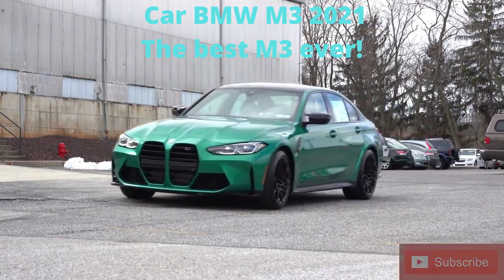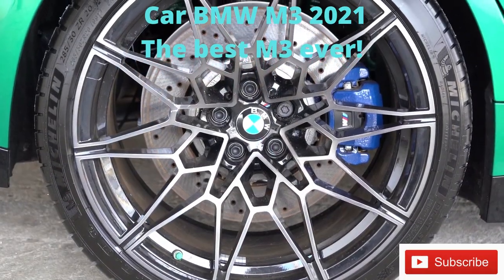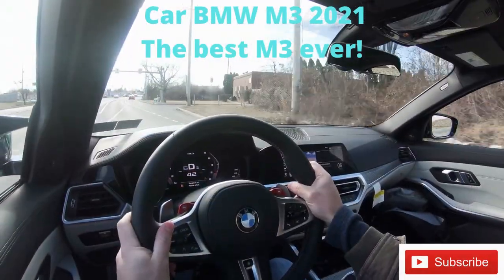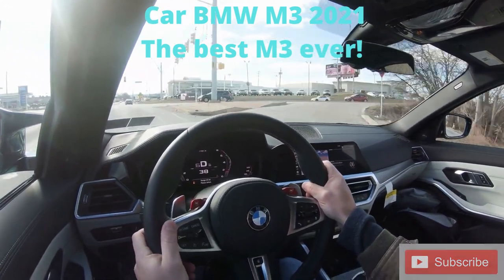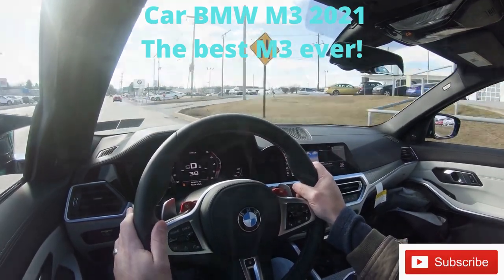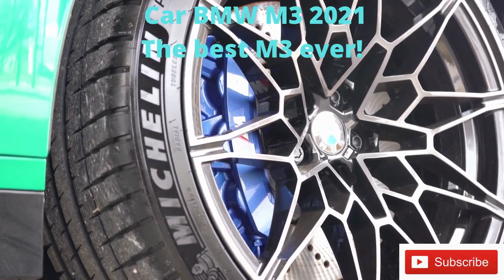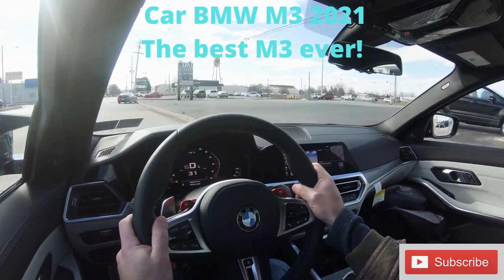I wanted to touch on the braking. Up front you'll find 15-inch ventilated front discs, 14.5-inch ventilated rear discs, and six-piston front calipers. You can actually change the color of those front calipers between blue, red, and black. Braking feel is extremely touchy — these brakes bite hard. 60-to-zero stopping distance has got to be right around 100 feet or less. There are also optional M Carbon ceramic brakes for $8,150 if you want even better stopping power.